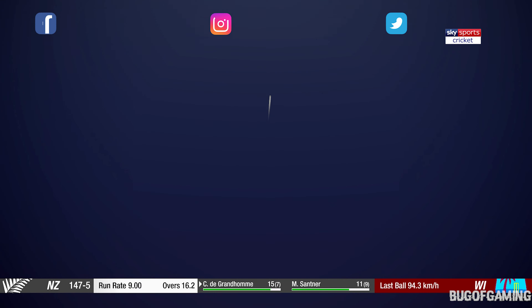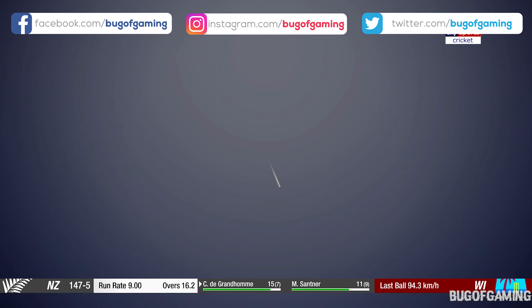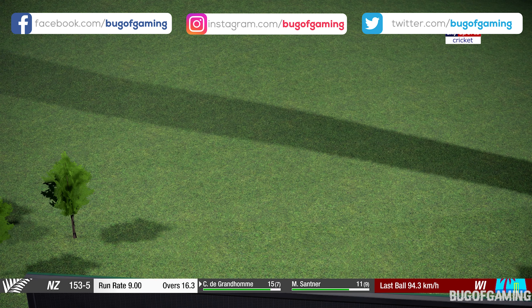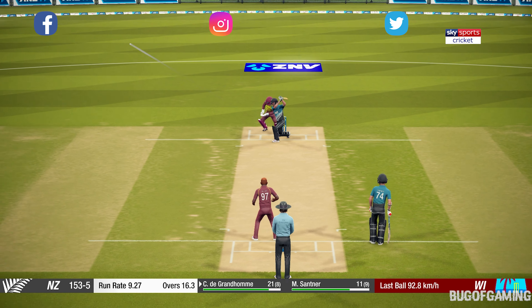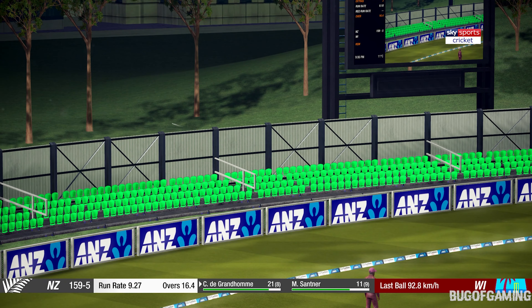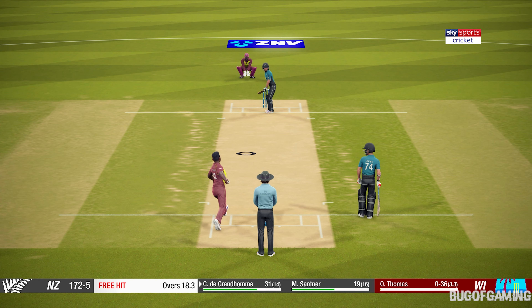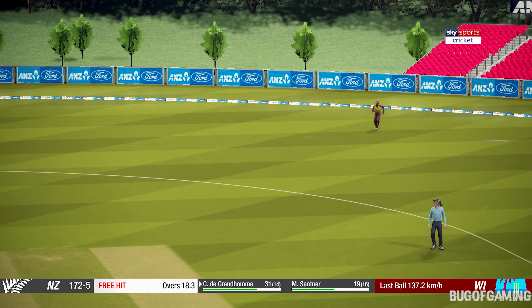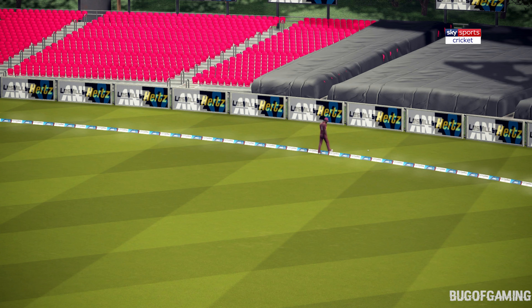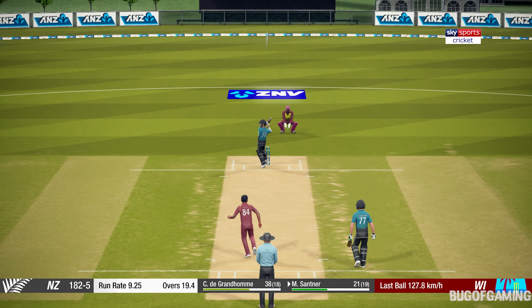Absolutely middled that. Good — good — oh, nice shot! That bounces just once on the way to the boundary. That's it.